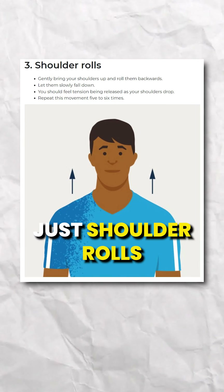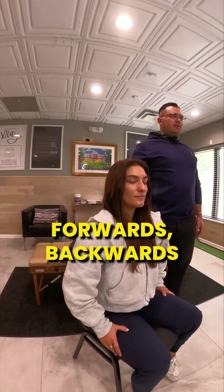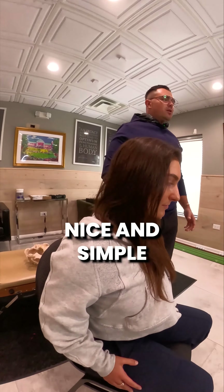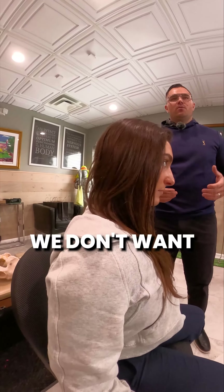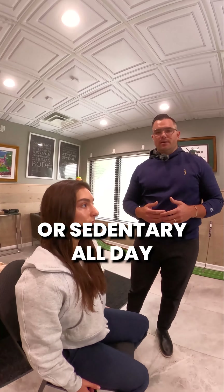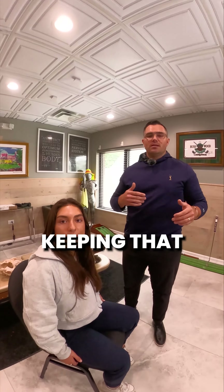Next one is super easy — just shoulder rolls. We're going to rotate the shoulders forwards and backwards, nice and simple. All we want to do when we're sitting is try to induce motion. We don't want to be stagnant or sedentary all day — that's the last thing we want. Little things like this help in keeping that mobility.